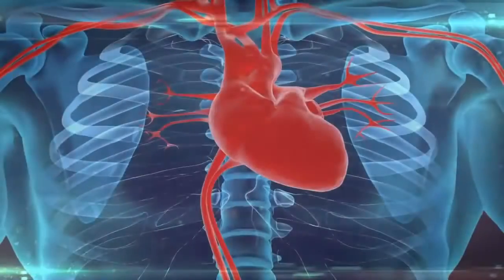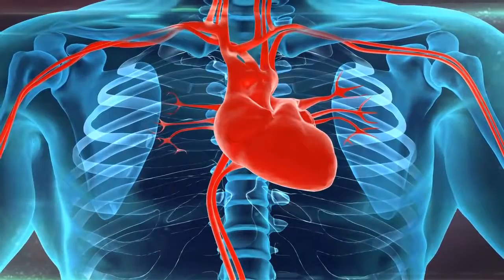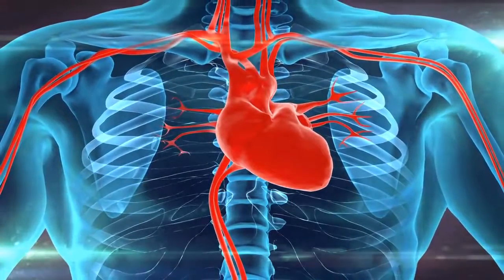And obviously the heart — the grand central station that supplies all the oxygen to our body — is something we do not want to be messing with.